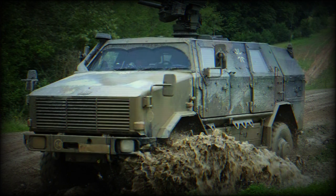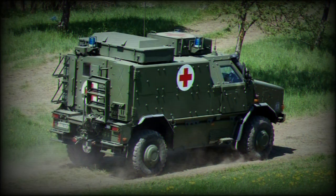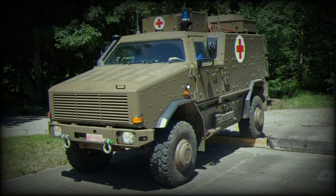The truck is built atop the framework of the proven Unimog truck. The Dingo is built around a versatile chassis that allows various configurations to be achieved for the desired mission role. A short and long wheelbase are offered.